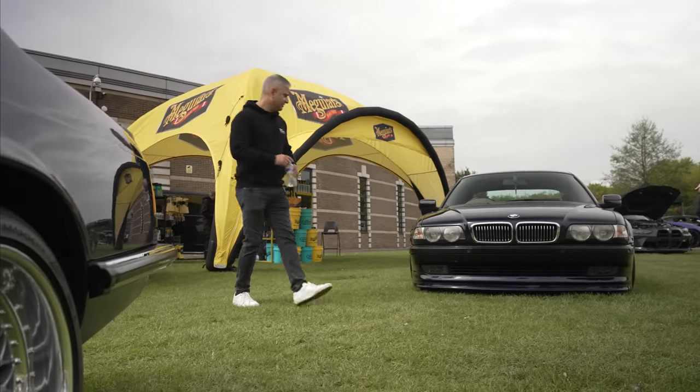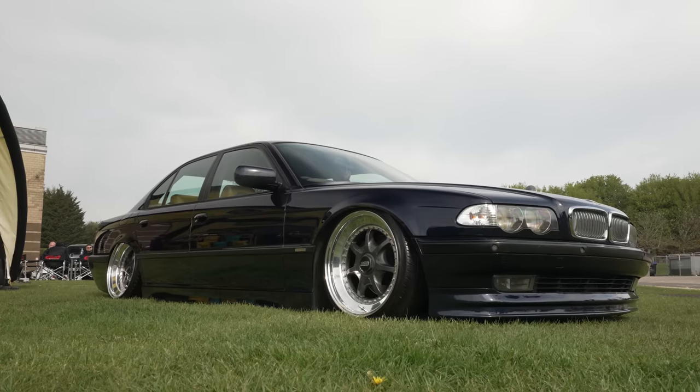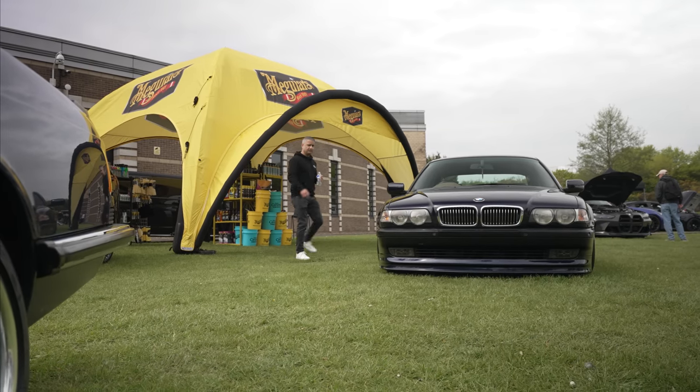Lovely to see this BMW E38 here slammed on the floor. Let's have a look at the Meguiar's stand as well.